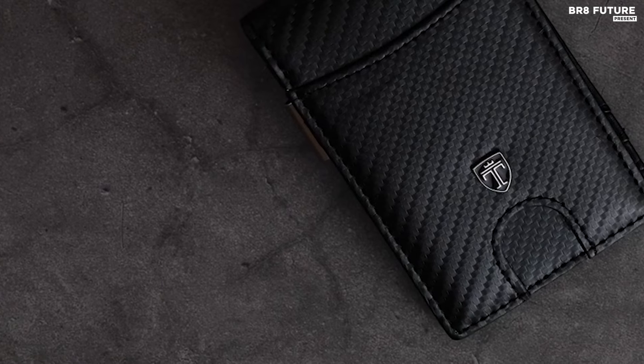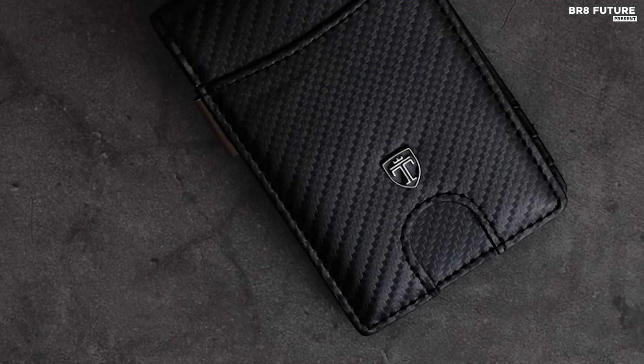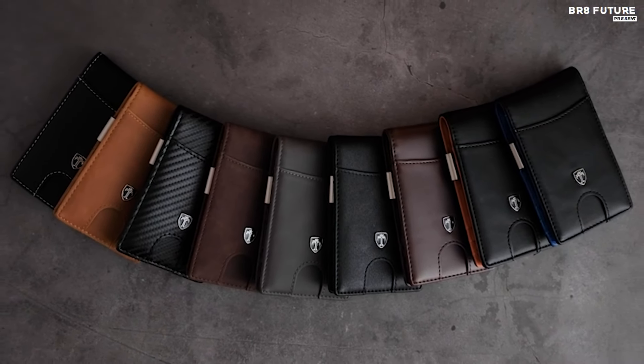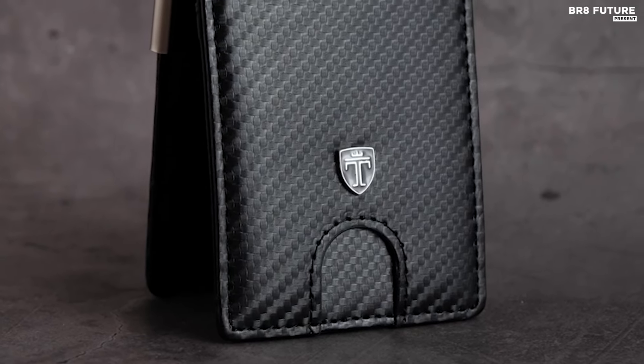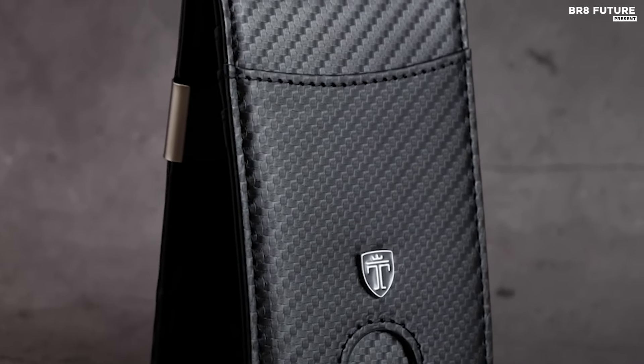Ensuring your security is paramount, this wallet has been rigorously tested by an independent German quality control institute to block the 13.56 megahertz band, safeguarding your personal information from RFID scanners and potential data theft. The integrated metal money clip provides additional utility, allowing you to securely clip multiple bills inside your wallet.